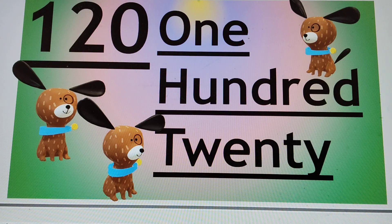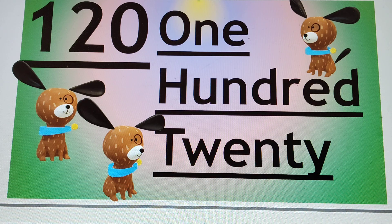Next number is 120. 1, 2, 0 — that is 120. H-U-N-D, already read 100, T-W-E-N-T-Y, 20. So 120. Say hi to 120.